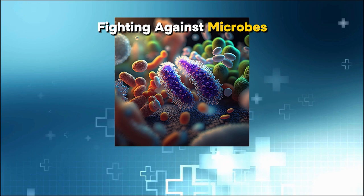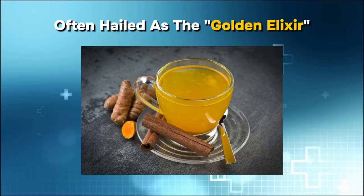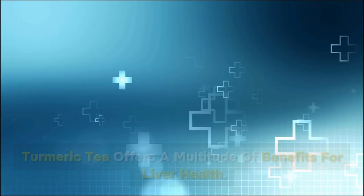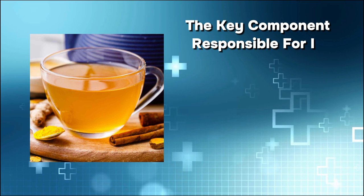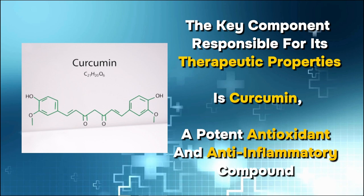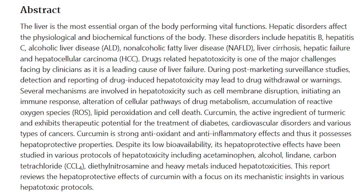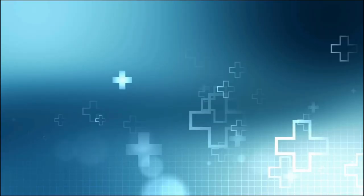Number 9: Turmeric tea. Often hailed as the golden elixir, turmeric tea offers a multitude of benefits for liver health. The key component responsible for its therapeutic properties is curcumin, a potent antioxidant and anti-inflammatory compound. Turmeric also supports the liver's detoxification processes by enhancing the production of enzymes that actively participate in flushing out toxins and harmful substances. Despite low bioavailability, curcumin's hepatoprotective effects have been studied in different liver-damaging scenarios, including drug-induced, alcohol-related, and chemical-induced liver damage.